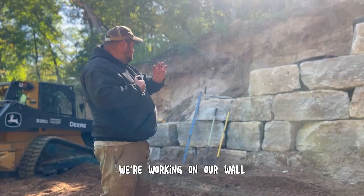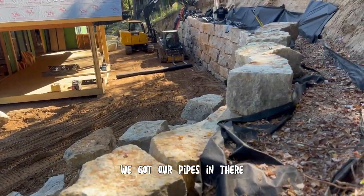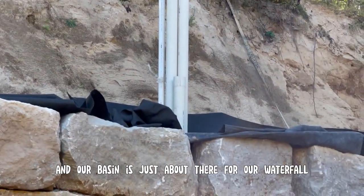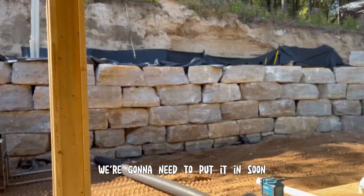As you can see, we're working on our wall, getting farther down and getting taller. We've got our pipes in there for our water lines to go through, and our electrical, and our basin is just about there for our waterfall rock. It's getting to the point where we're gonna need to put it in soon.